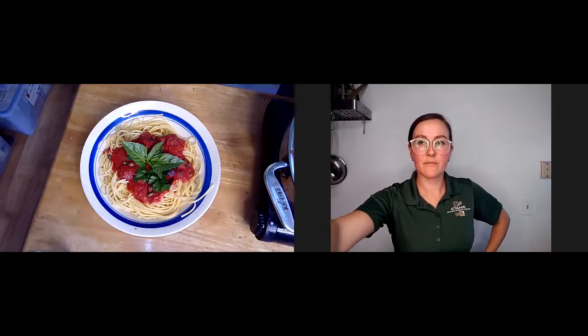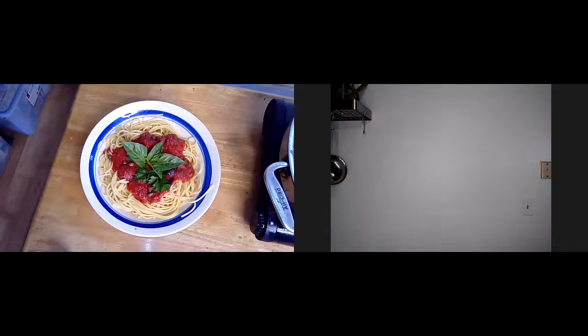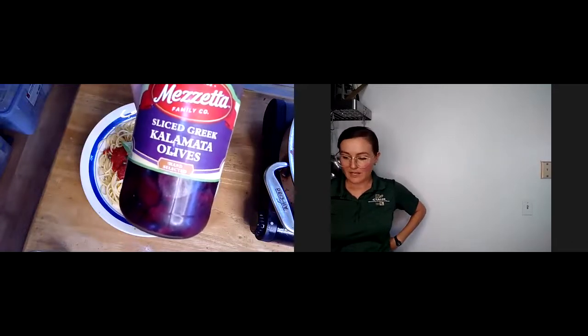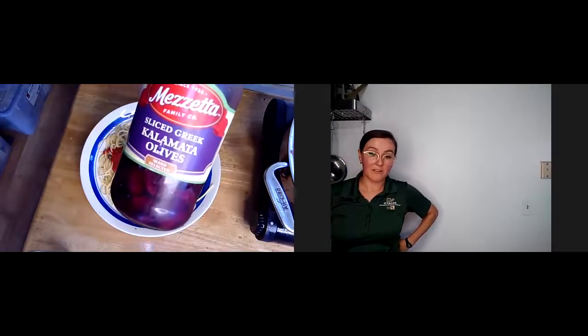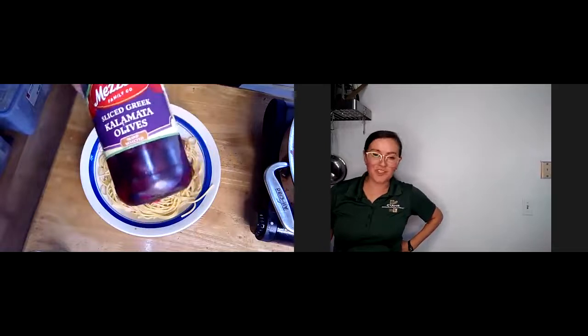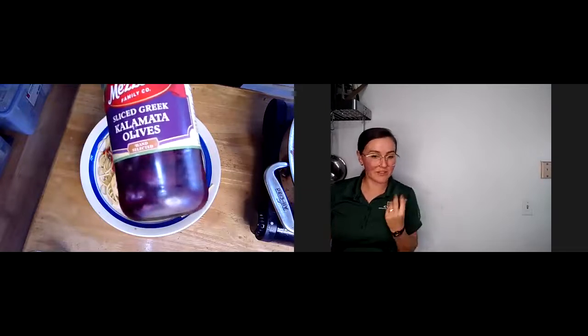I just bought this jar of sliced Greek Kalamata olives — one of these recipes only uses about a quarter of this jar, so this can last you many recipes and it lasts a long time in your fridge. You can use it for pasta salads as well. In a pinch, if you just have black olives in a can, you could probably use that — it wouldn't taste quite the same, but at least you'd still get that texture.